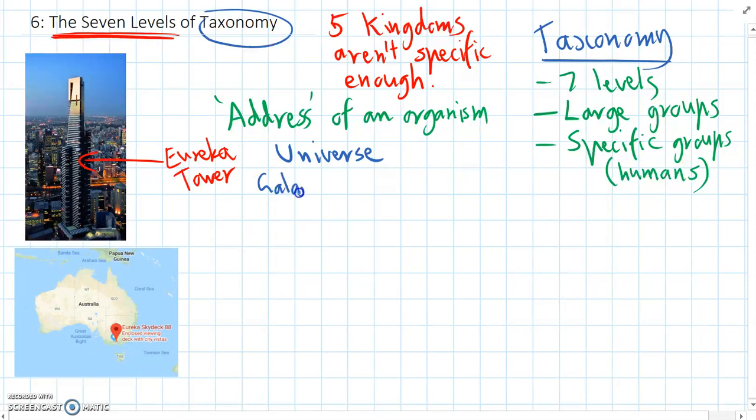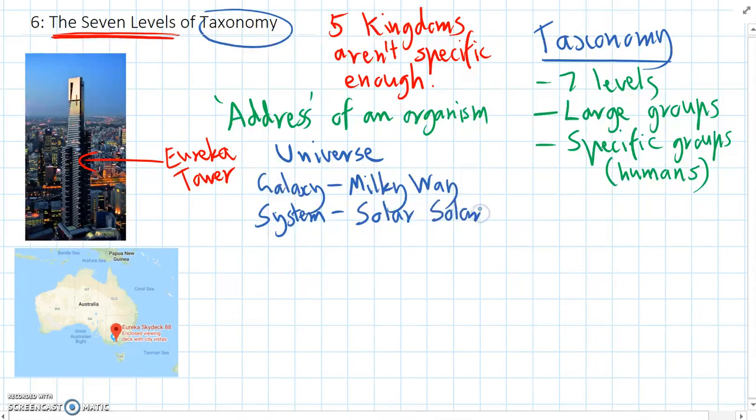The next level is what galaxy it's in — and we're in the Milky Way. Then we can think about what system we're in: we're in the Solar System. Smaller than the Solar System, we can ask which planet the Eureka Tower is on — and it's on planet Earth.